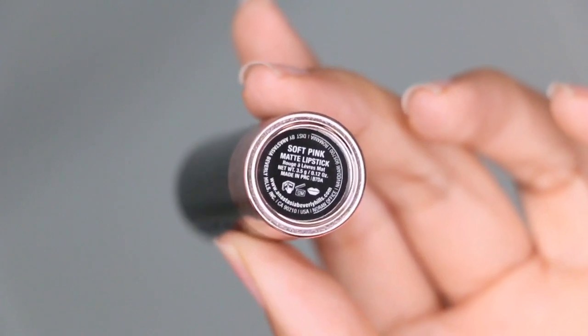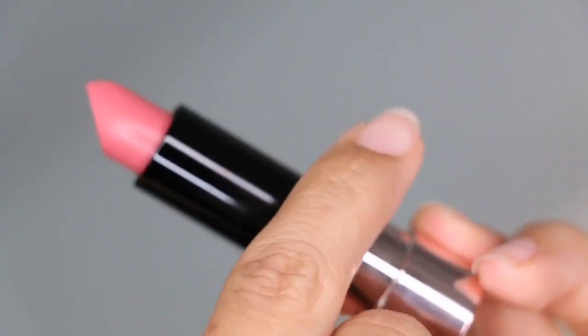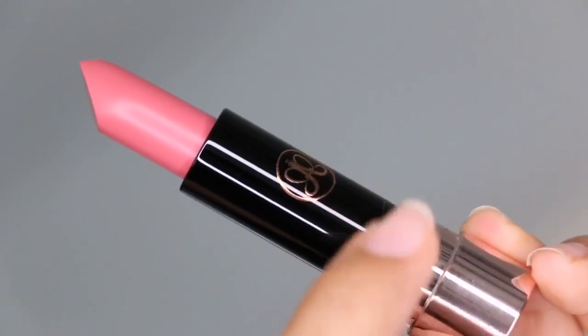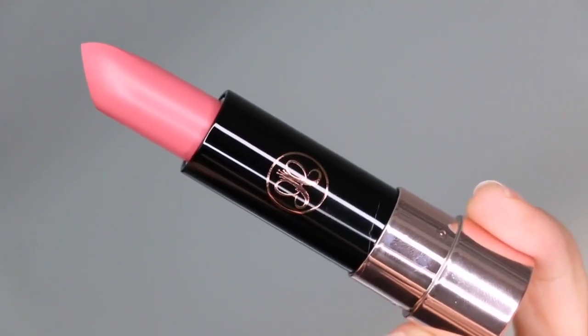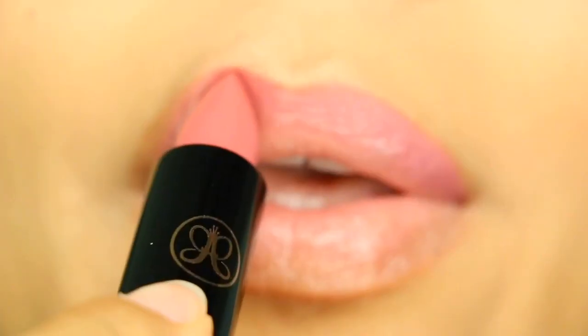Hey guys, welcome back to my channel. In today's lip swatch video, review, and tutorial, I am reviewing the Anastasia Beverly Hills matte lipstick. I've reviewed a few other shades — if you want to look for those, check the ABH playlist or the lip swatch videos playlist I have.